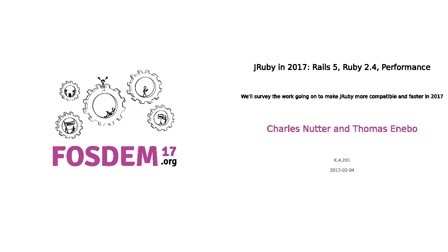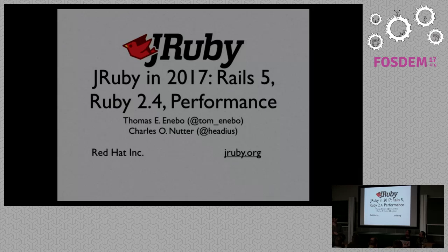Hello. So now we will have another talk about JRuby, presented by Charles and Tom. They are both contributors and maintainers of the JRuby project. They work at Red Hat. I think they are kind of veterans of FOSDEM — they love beers, and I'm sure that's why they come to FOSDEM every year. So please welcome them.